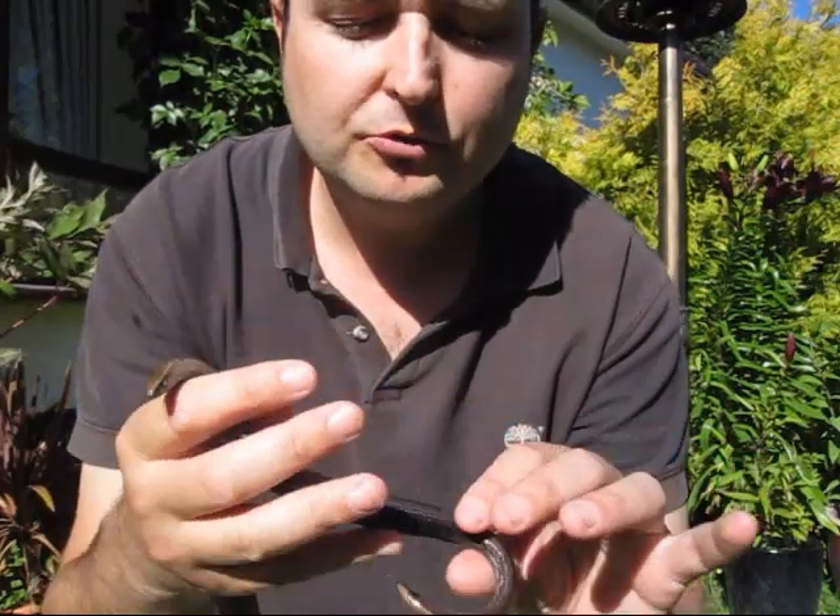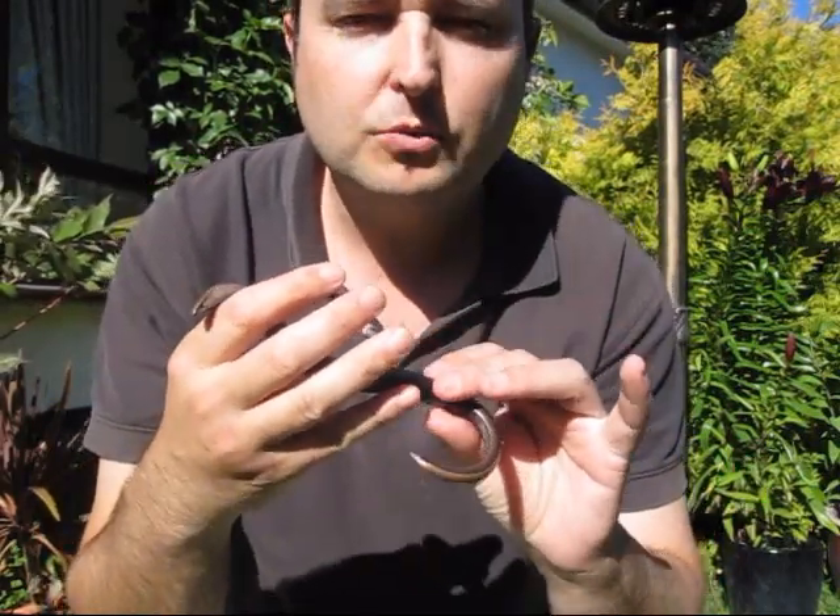Occasionally you find little appendages at the back where they used to have legs some time ago. But these, I think — if I'm wrong — are classed as an endangered species.